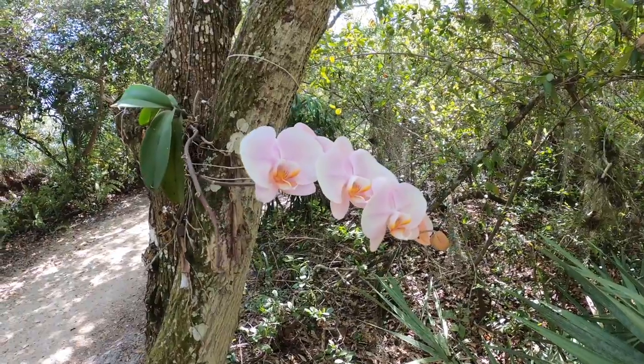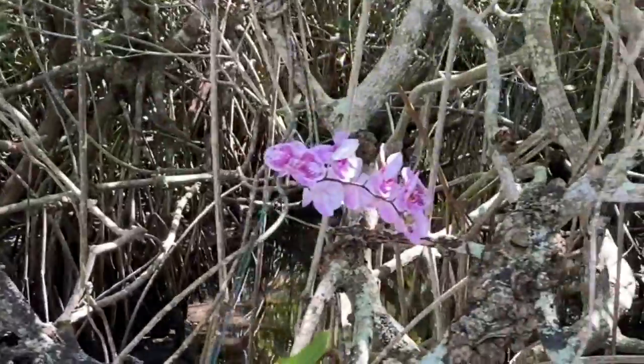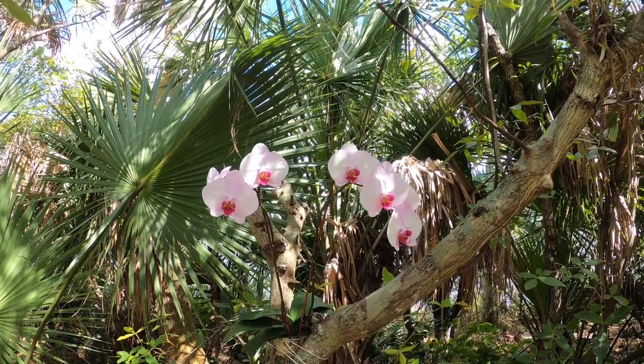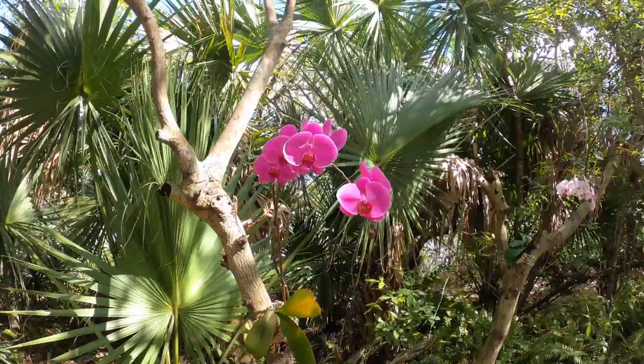Here's a last look at a few of the nearly 30 orchids that Bev has been nurturing this past year. With the success we've had, we hope that next year will be even better.